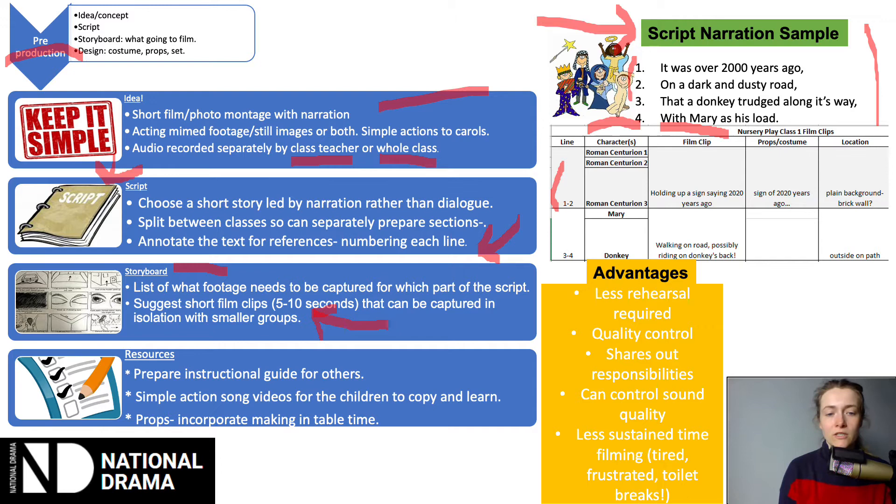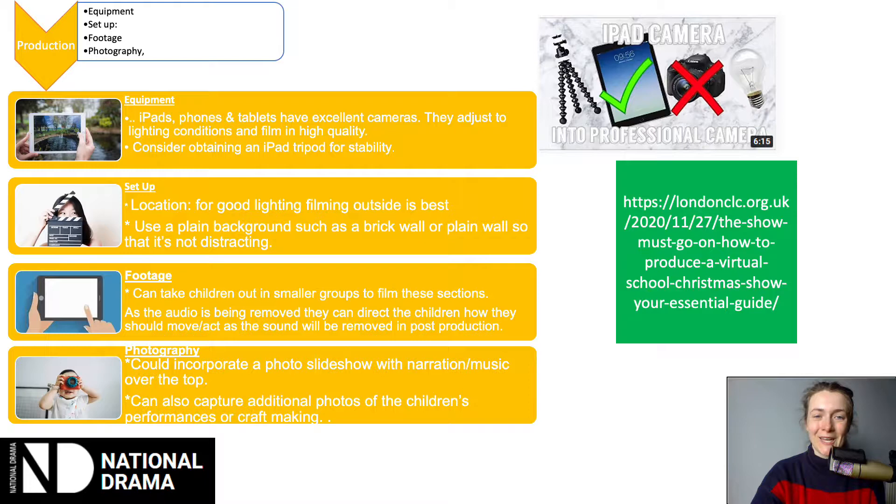In terms of resources, prepare guidance for others — for teachers — so they know what to do. We also did actions to songs and carols: the children couldn't sing, but they could do a little dance or some simple gestures added to the music. I created videos of myself performing these actions which the children copied and then performed together. There are lots of advantages to doing this: you're sharing out responsibilities, doing it little and often, and hopefully you can have a bit more quality control as you work with smaller groups.